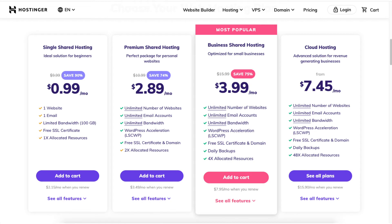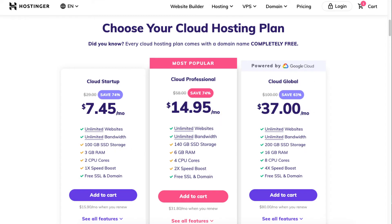The next plan you will see is the cloud hosting plan that starts from $7.45 a month. If you are interested in getting cloud hosting, click on the See All Plans button and it'll take you to the Hostinger cloud hosting plans. The cloud hosting plans are good for sites that want faster speed.